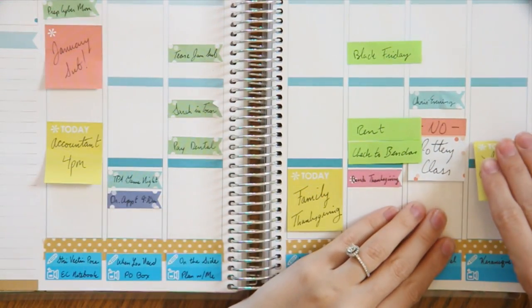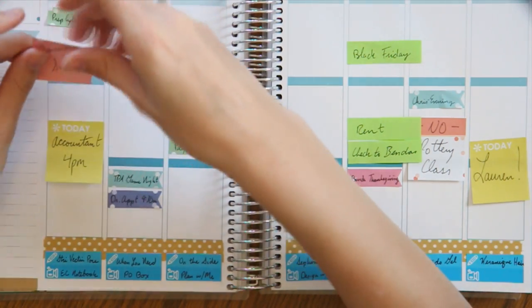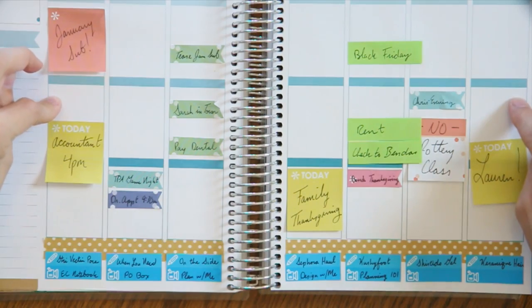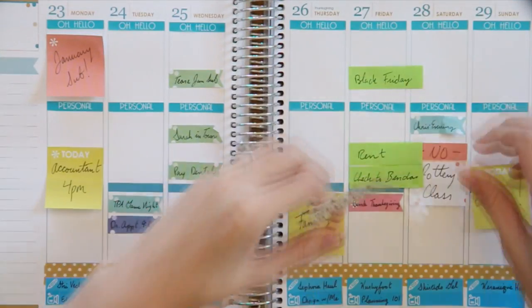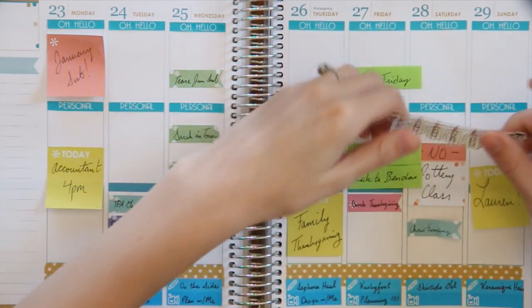Now I'm moving on to the MDNs and I'm still going to do the same thing I've done the past couple of weeks: the top row is 'oh hello,' the middle row is personal, and then the bottom row I just leave blank. I'm going to use this pumpkin weekend banner from Perfect Papery.